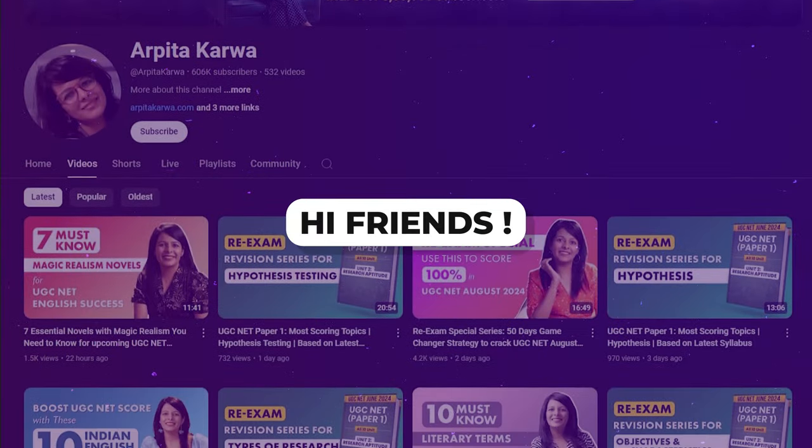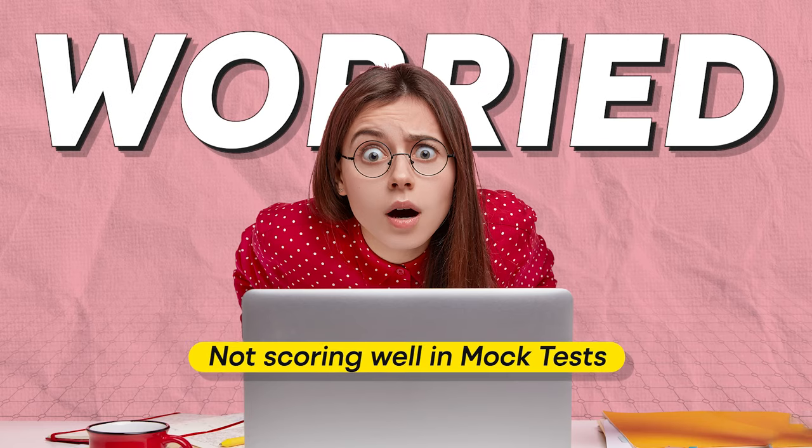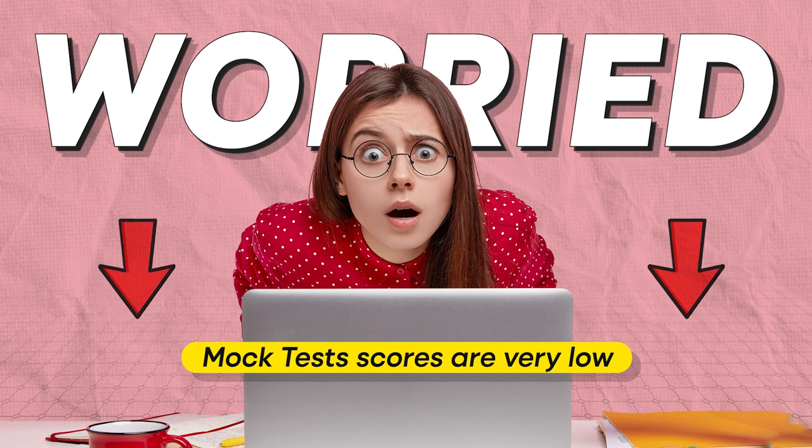Hi friends, welcome back to my channel. We have been receiving a lot of calls from students who are worried because they are not scoring well in their mock tests. Some of you have even mentioned that you are considering skipping the upcoming UGC NET exam because your mock test scores are very low. This is a concern for us too, which is why we are making this video to address these doubts.